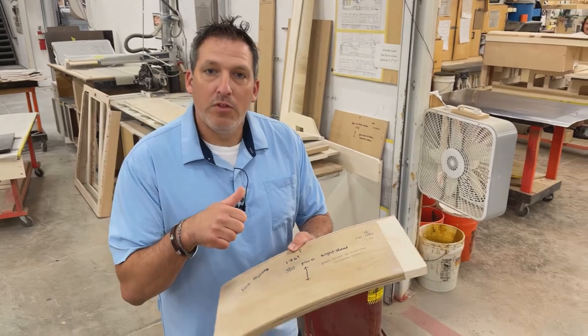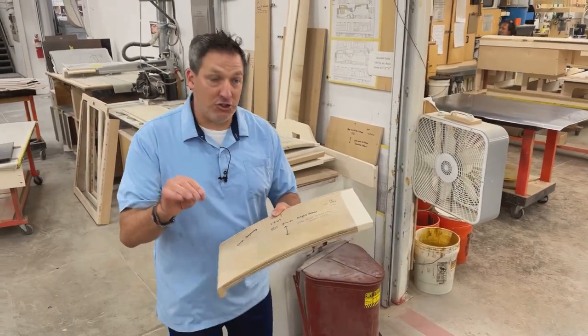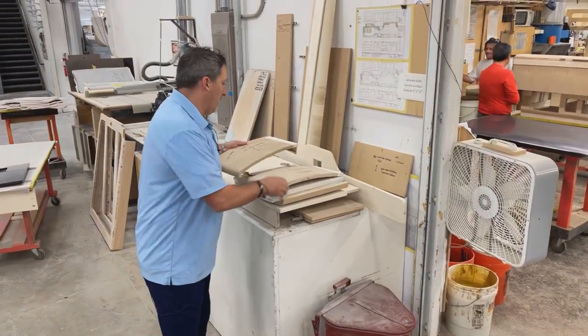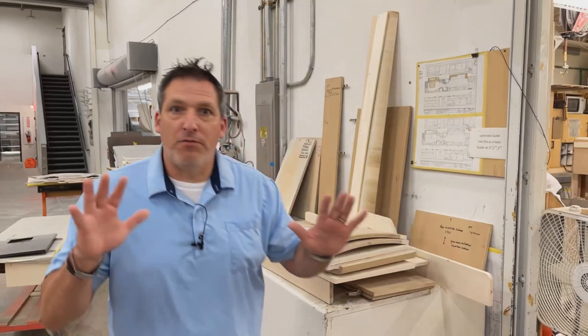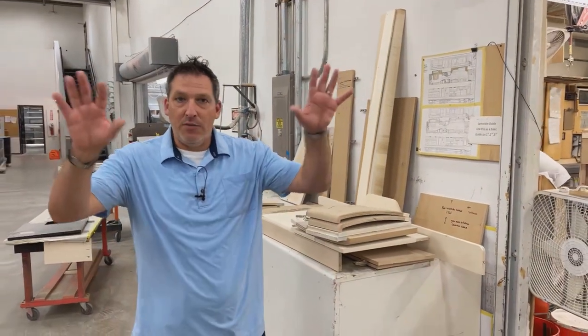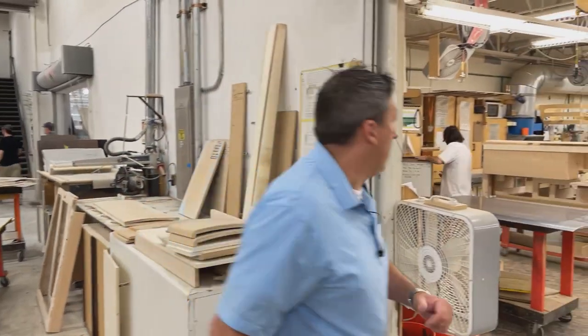The biggest part is grain matching. Grain matching is so important because when you're looking at a room not so close up but from far, you want to see that everything flows together, and part of that is the grains on this laminate.